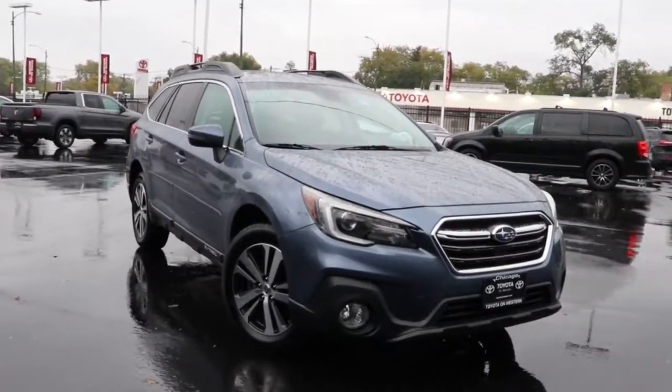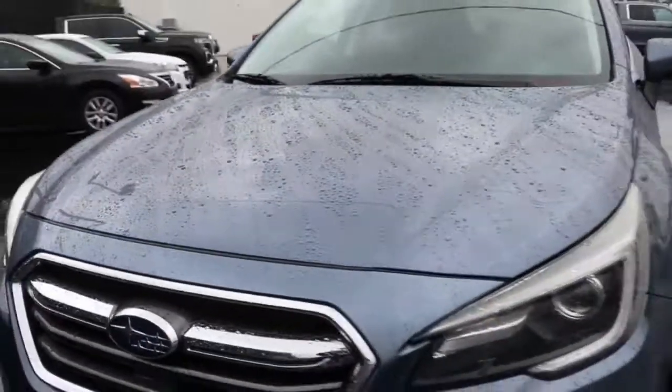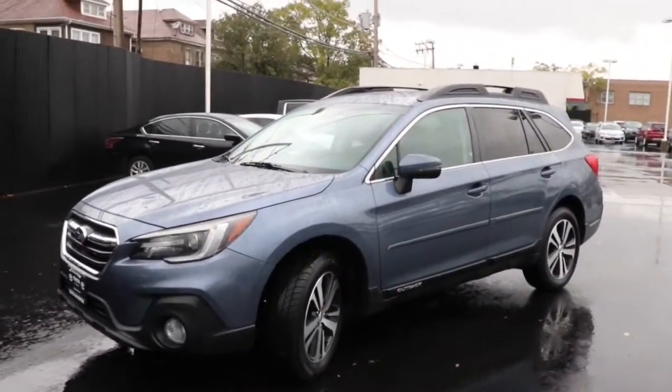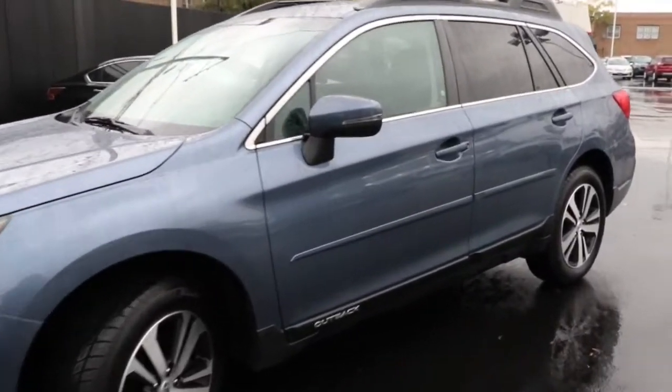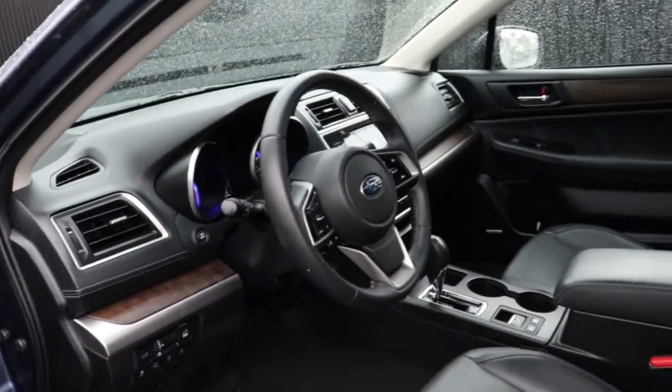You just found the 2018 Subaru Outback. With less than 90,000 miles on the odometer, this vehicle provides excellent value. Here's a sure-footed Outback that delivers versatility, comfort, and peace of mind. The sky's the limit on every adventure in this down-to-earth companion.